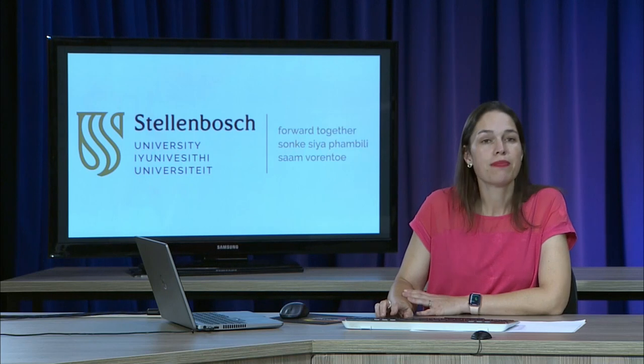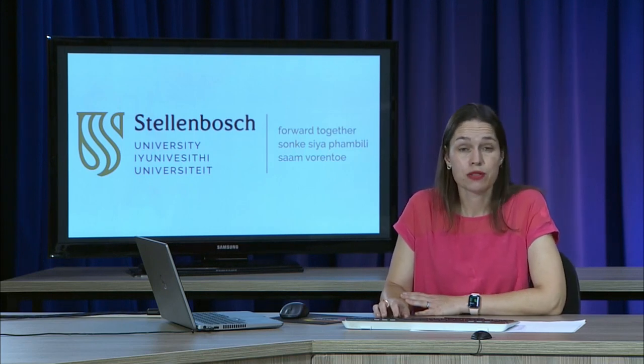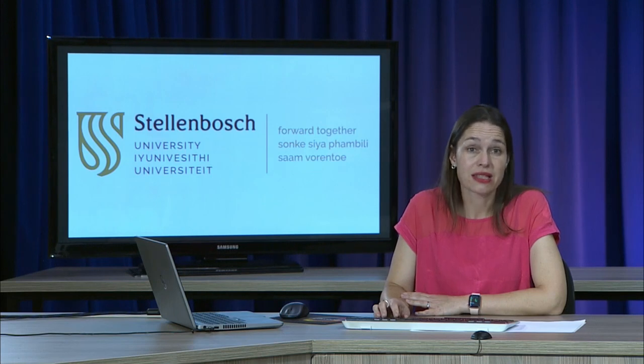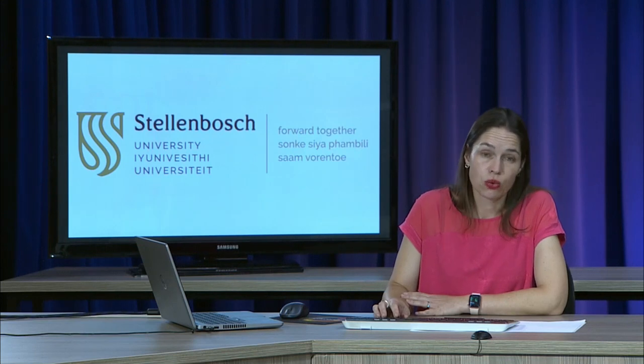Good day. My name is Perna Gerber. I am a lecturer in the division of speech language and hearing therapy at Stellenbosch University, and I am here to tell you more about the undergraduate course in speech language and hearing therapy.